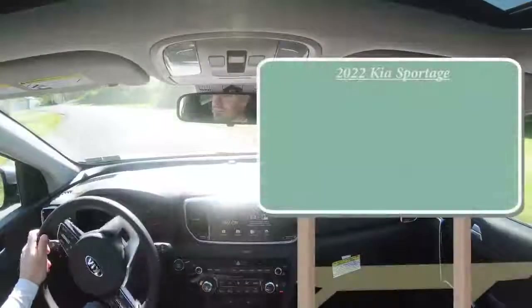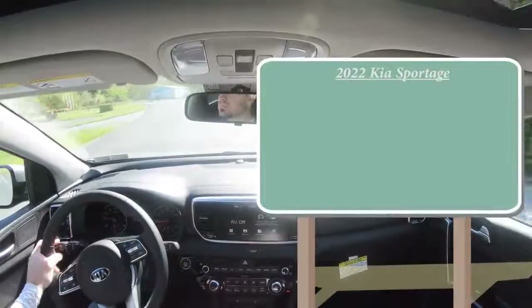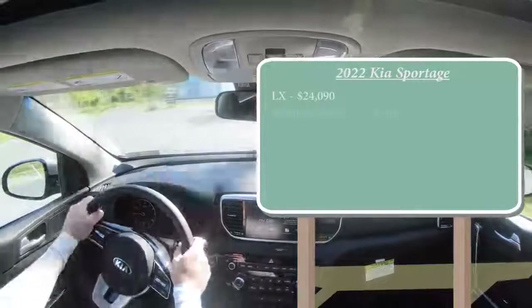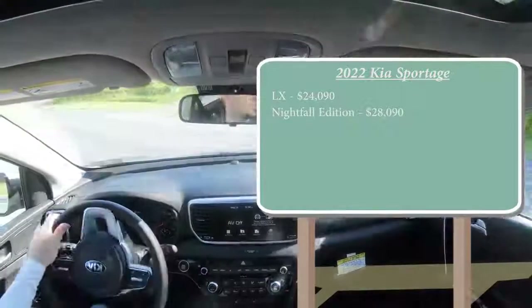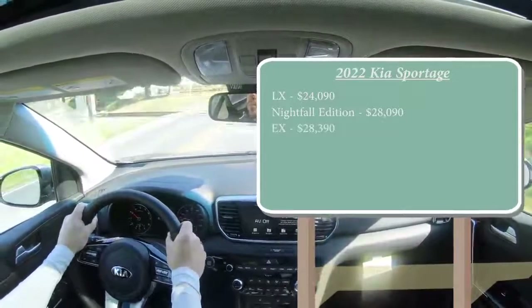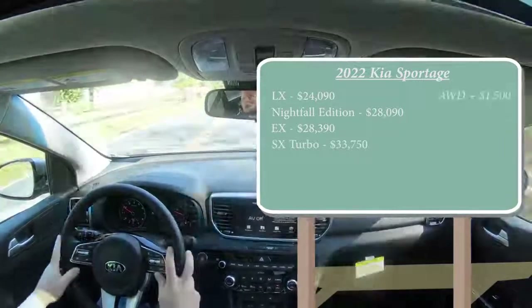There are several different trim levels for the 2022 Sportage. First is the LX starting at $24,090. Then there is the Nightfall Edition starting at $28,090 — that Nightfall Edition replaces the S trim level for 2022. Then there is the EX, the one we have today, starting at $28,390, and lastly the SX Turbo starting at $33,750.